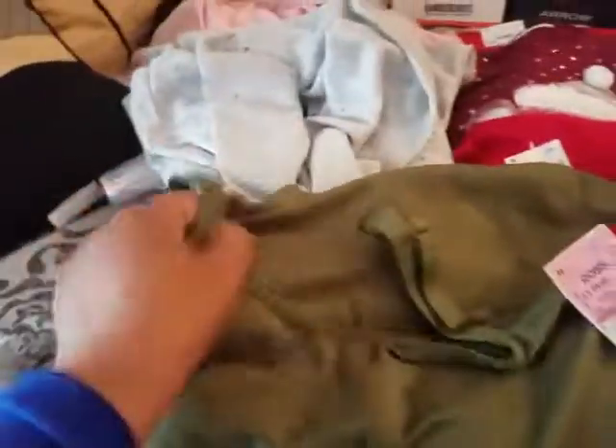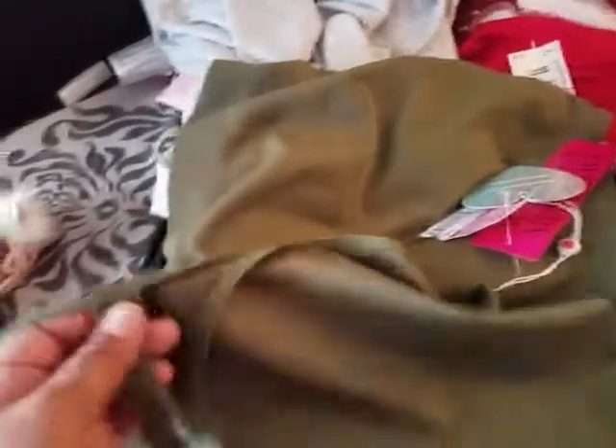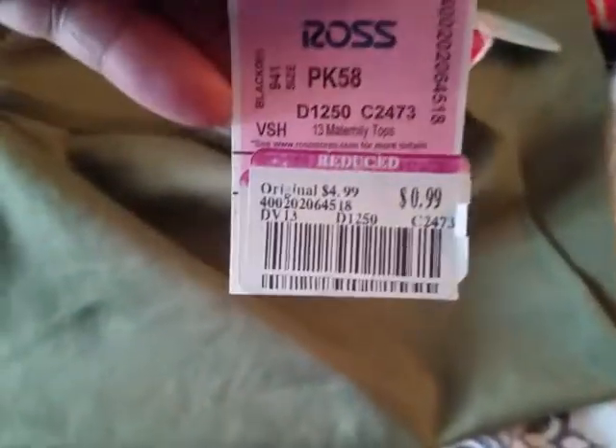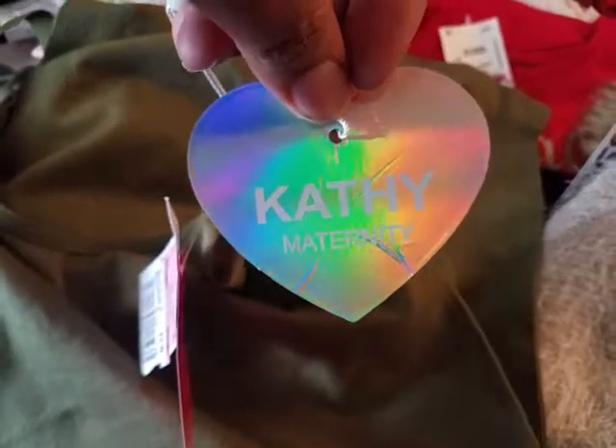I found this tank top. It is a maternity tank top, but I nurse my boys still and it's like this beautiful, nice little texture. It's so soft. I was like, oh this is perfect for nursing. It's great for nursing because they have the straps on it that I can just undo and still nurse the boys, and I only paid 99 cents. Yes, you guys, believe your eyes when you see it — 99 cents for this shirt. The brand is Kathy Maternity. So I got that for 99 cents.